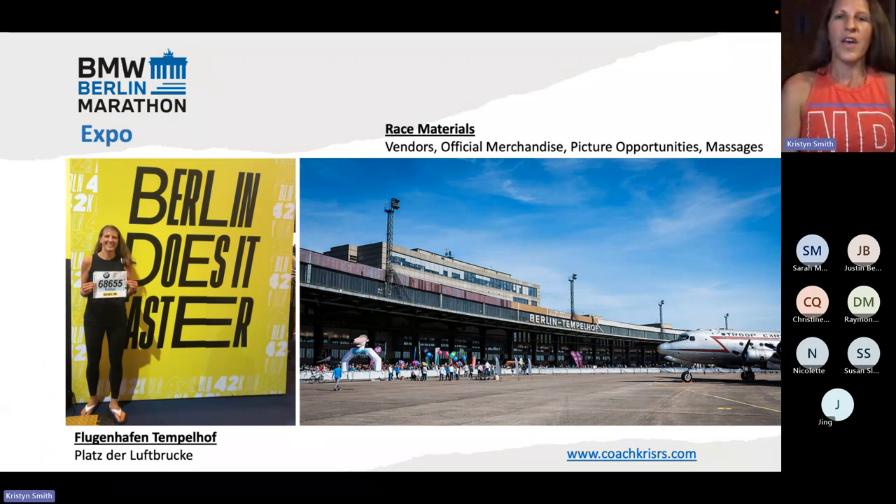The expo takes place at the Flughafen Tempelhof, which is an old airport — and that's kind of cool in itself. It's a really interesting location. Part of the expo is outdoors on what would be the airfields, and then part of it is inside the old airport terminals. The expo does still look like an airport in many ways, so when you go in there you're going to be like, wait a minute, I feel like I should be getting on a plane.